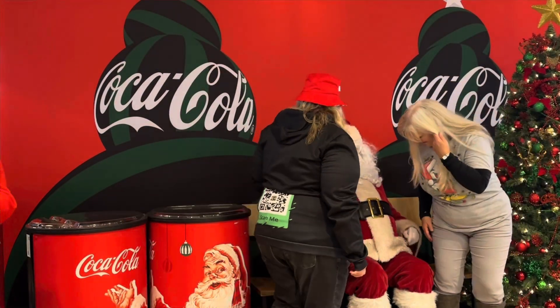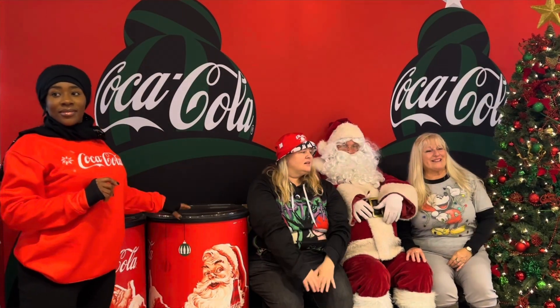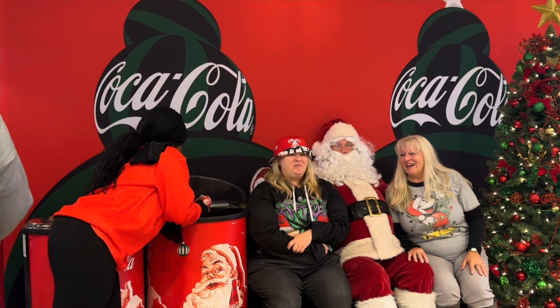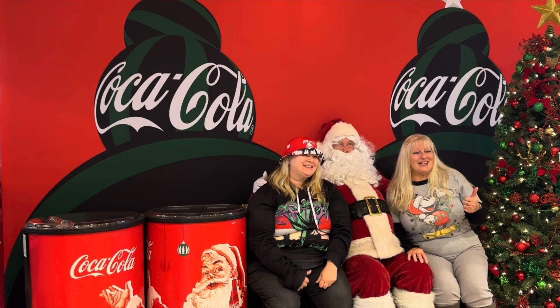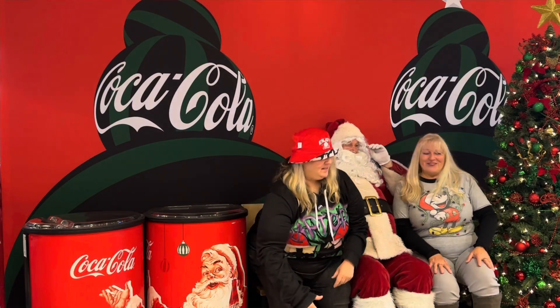Hi Santa! Merry Christmas. Two weeks! Ha ha ha. Thank you. Merry Christmas Santa.